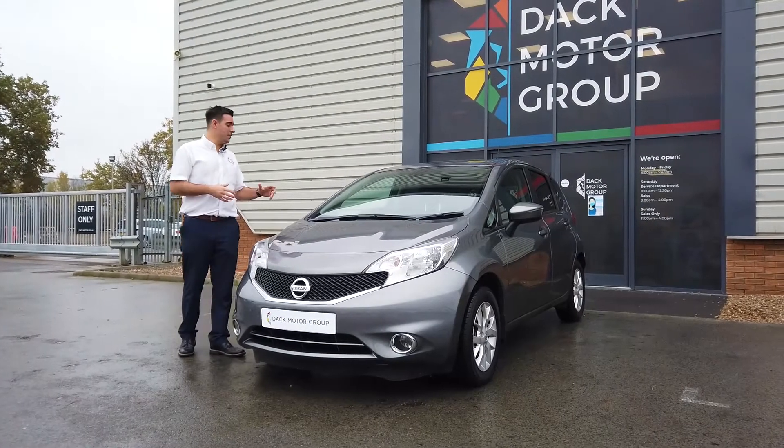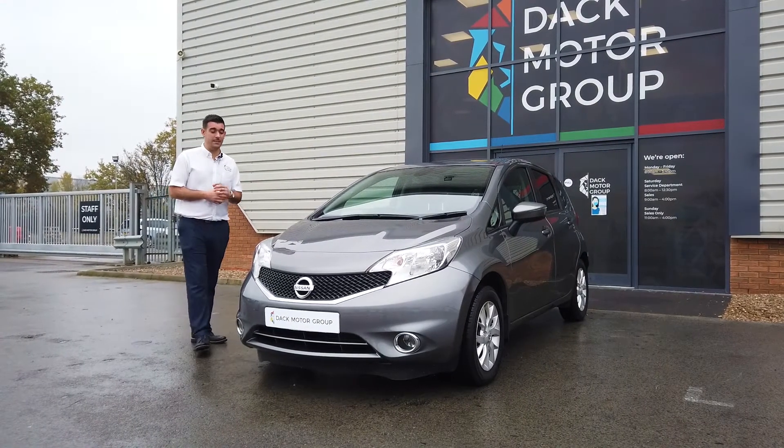Hi, it's Jamie here at Dat Motor Group. Just wanted to show you our Nissan Note here, finished in metallic grey.